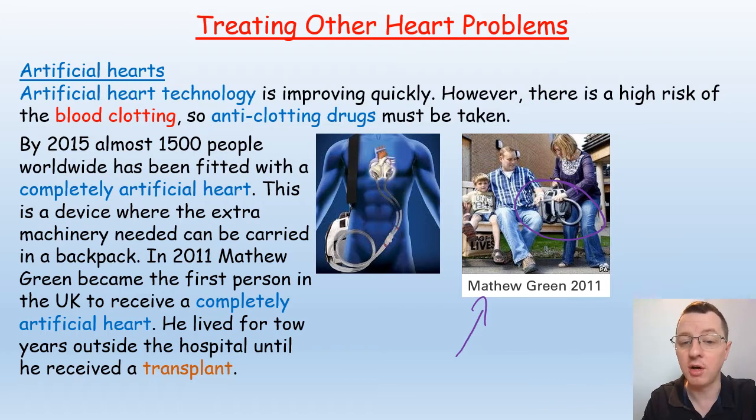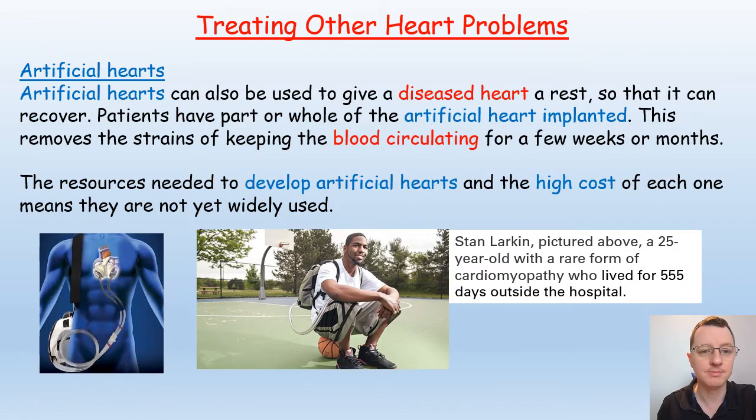The backpack often includes a compressor, because artificial heart technology works by using compressed air to drive the contractions and pumping of blood. Artificial hearts can also give a diseased heart a rest so it can recover — patients have part or the whole artificial heart implanted, removing the strain of circulating blood for a few weeks or months. However, the resources needed to develop an artificial heart and the high cost mean they are not yet widely used.